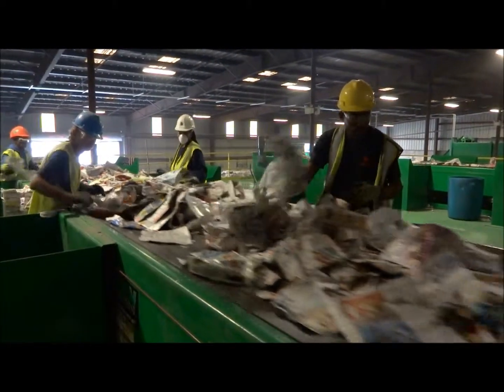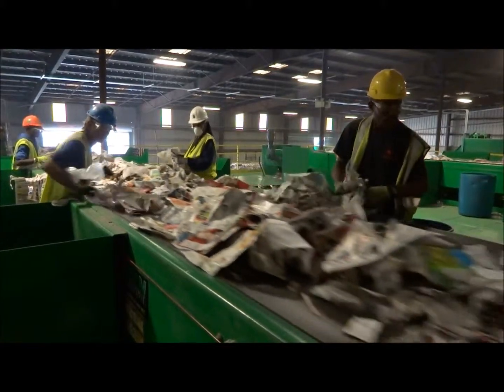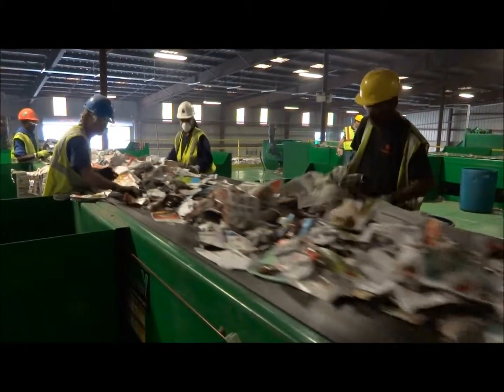The post inspectors inspect the material for non-recyclable materials, allowing Clean No. 8 News to discharge onto the tip floor.